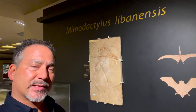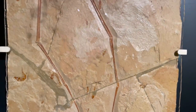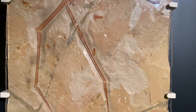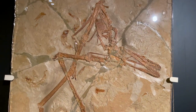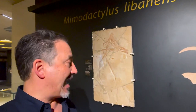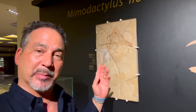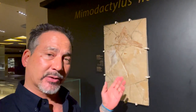One of the heroes of the fossil exhibit is this Mimodactylus right behind me. This is the most complete and finest specimen ever found of this species. It was so new and so different they had to give it a new name — Mimodactylus — in honor of the MIM Museum where it currently lives. This is the finest specimen ever found in the Middle East and in all of Africa.